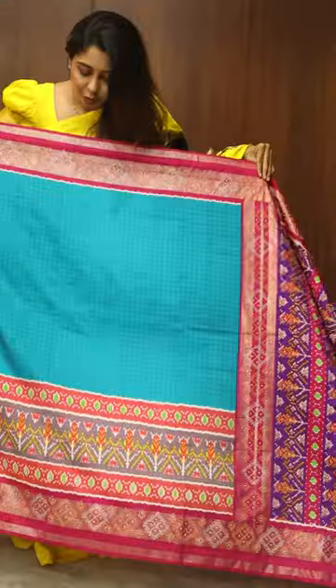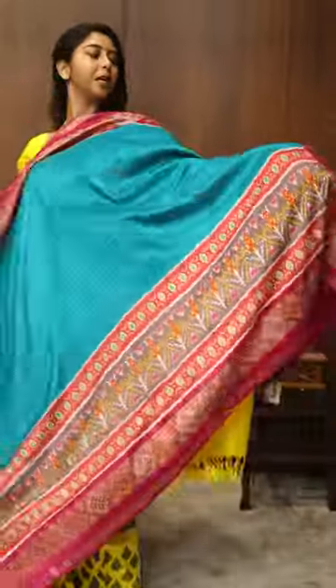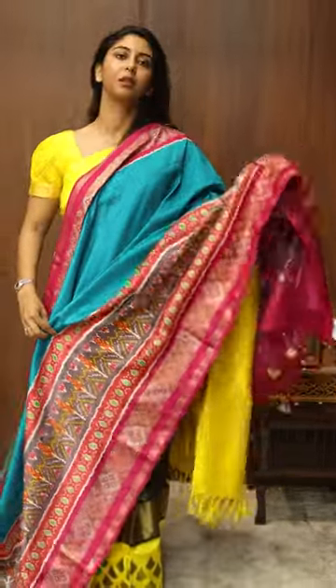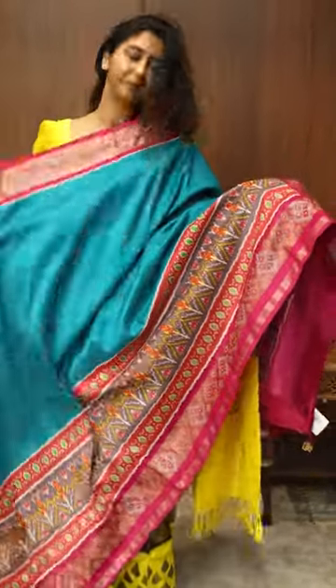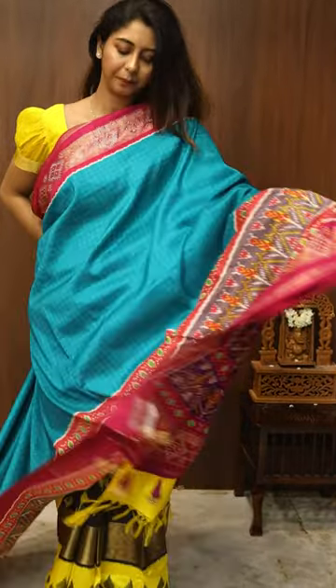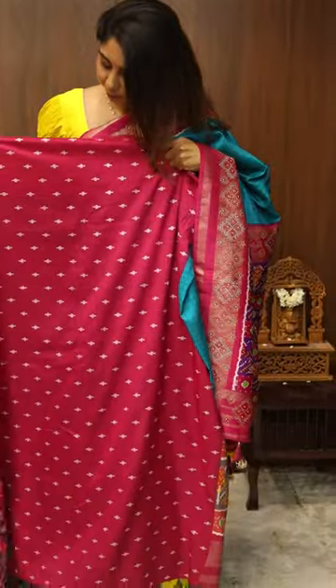So here I've got a beautiful aqua blue semi-tasser silk ikat saree with nice stones. This is the pallu coming in beautiful colours, and this is the blouse.